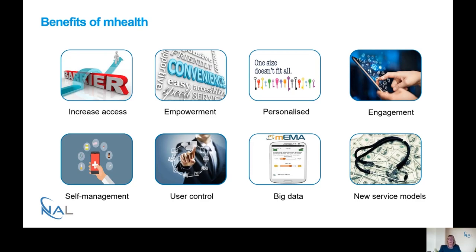One of the big advantages of mobile health is the ability to collect a lot of data. By methods such as ecological momentary assessment, we're able to gather large amounts of data that can be analysed using new and novel methodology such as AI and machine learning. And finally, being able to have high volume healthcare at low cost can lead to new service delivery models.